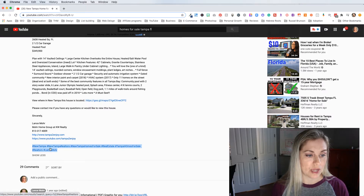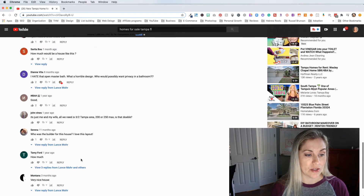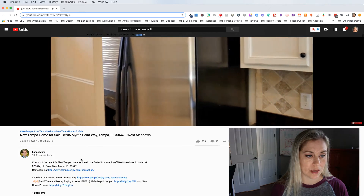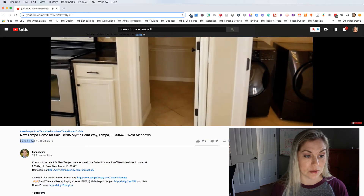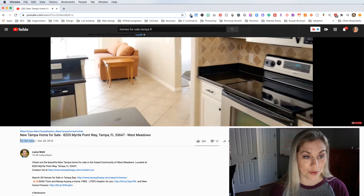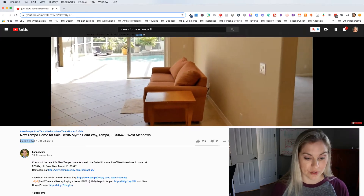He's got hashtags for New Tampa, New Tampa Realtors, New Tampa Homes for Sale, Real Estate, Tampa Homes for Sale, Realtors, and his name — Lance Moore. And you can see there's a lot of engagement. Yes, this video was posted in 2018, but it's gotten 35,000 views. The house is probably long gone — it's probably been sold — but it's still getting views. So that's one thing you want to think about.